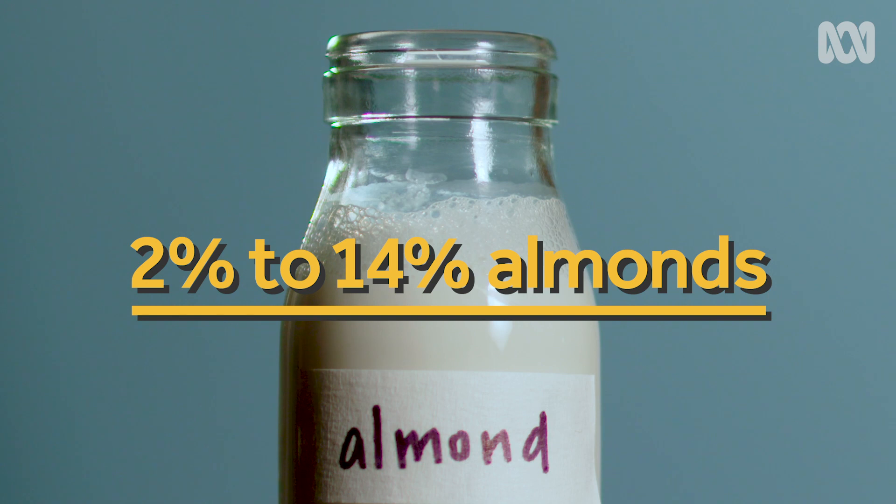Salt is salt no matter how it's produced, and activated almonds means they've been soaked in water. The proportion of water in these milks might surprise you. Consumer Group Choice did a breakdown of almond milks and found that most contained between 2 and 14 percent almonds, and half contained 3 percent or less, which means the bulk of these products is actually water. This isn't necessarily a problem — it just depends why you want to drink alternative milk.